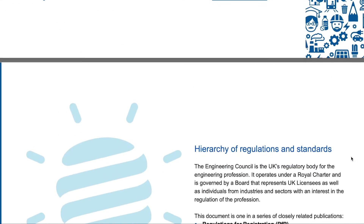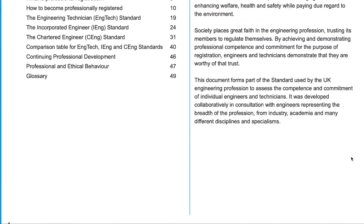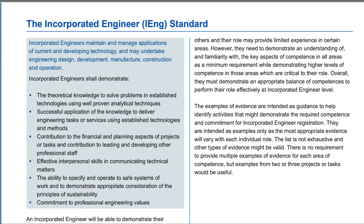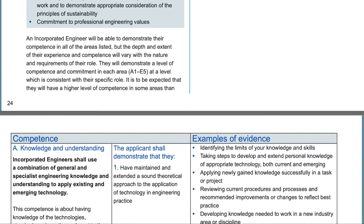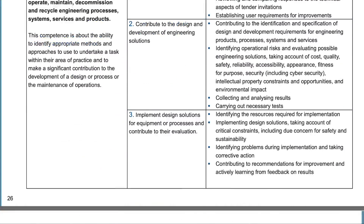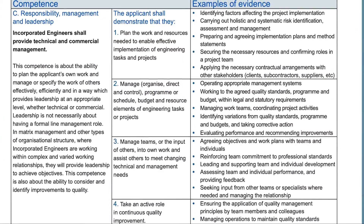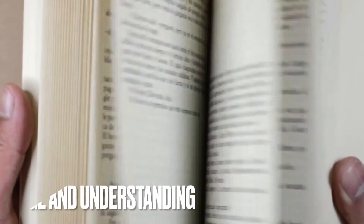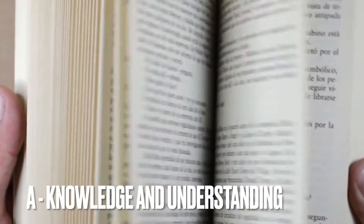For EngTech you don't have an interview, but for IEng and CEng you do have an interview. The UK-SPEC is divided into five main parts. Part A is knowledge and understanding, which talks about your qualifications — it's an overview of you, your skills, and how far you have come in your engineering career.